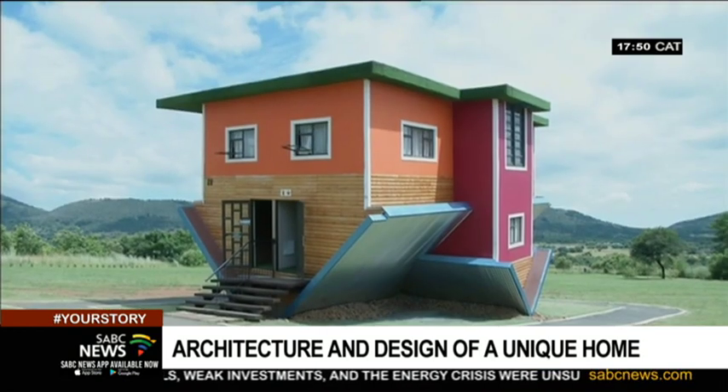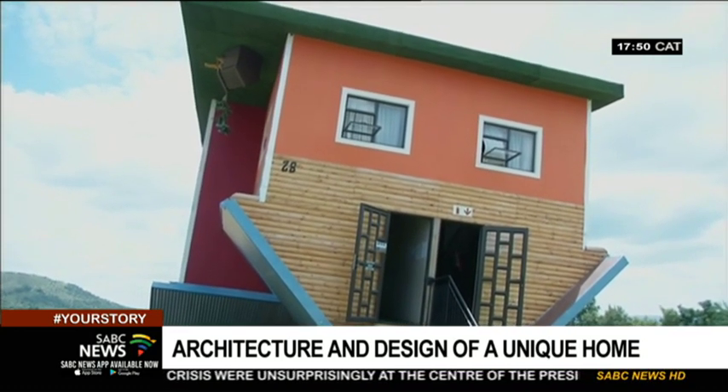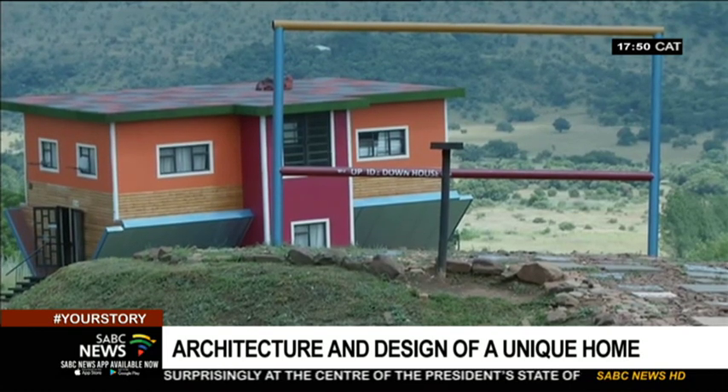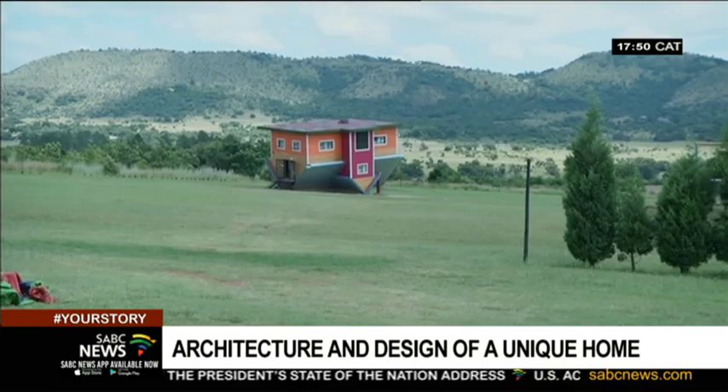The house joins an elite group of unique buildings in the country, and it gives meaning to the saying that life can sometimes feel upside down. Sipo Stierman, SBC News.